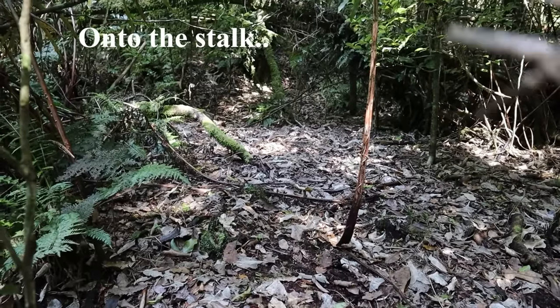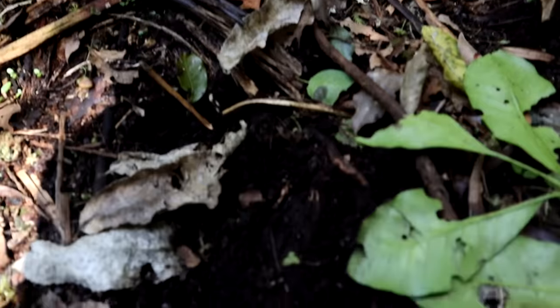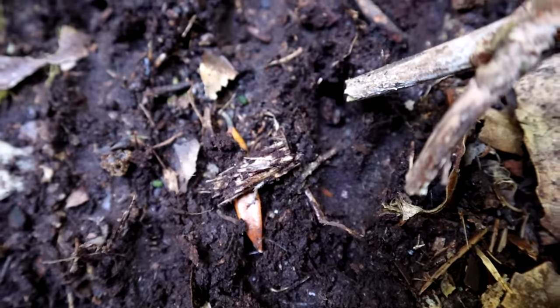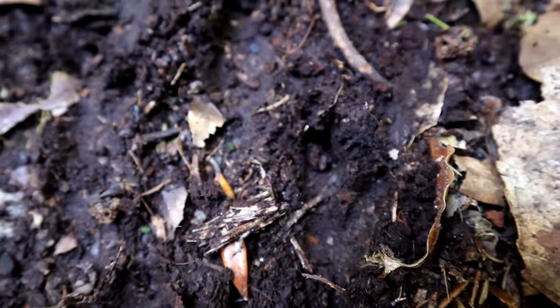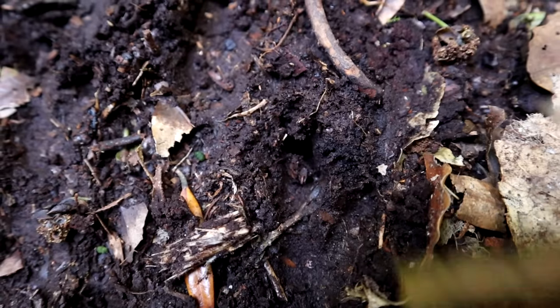There's a little wallaby run coming down here and we can tell it's wallaby because there are a few wallaby prints in the mud here. That's a classic wallaby back leg mark and that's their main toe there, and then that's their sort of balancing toe on the outside there.